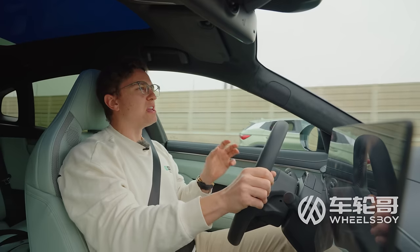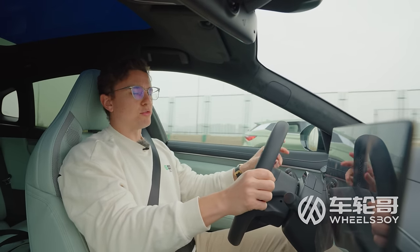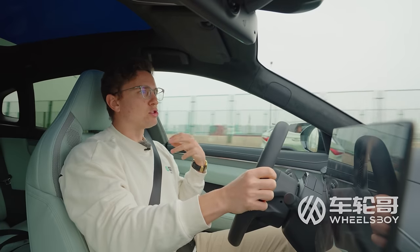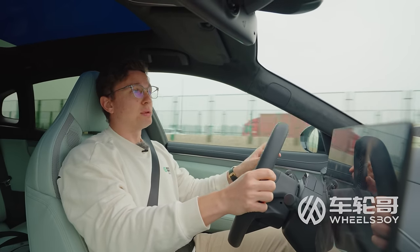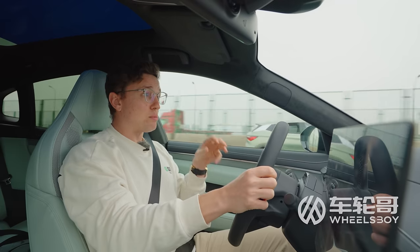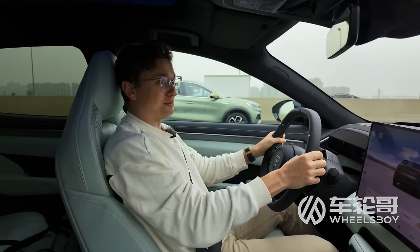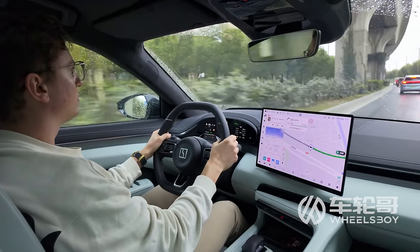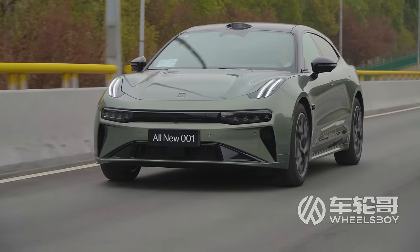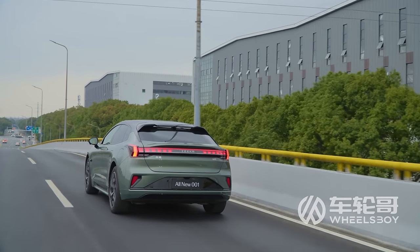For years now, I've been hearing that the Zeeker 001 is more than just a pretty face — assuming, like me, you like the frog face. Having spent a lot more time with the 2024 model, I can see what everybody's on about: this thing drives really well. The steering isn't going to tell you very much about what's happening with the tires or the road surface, but it is very accurate. The brake pedal is firm and the body control is quite impressive, actually, for a 2.3-ton electric wagon.